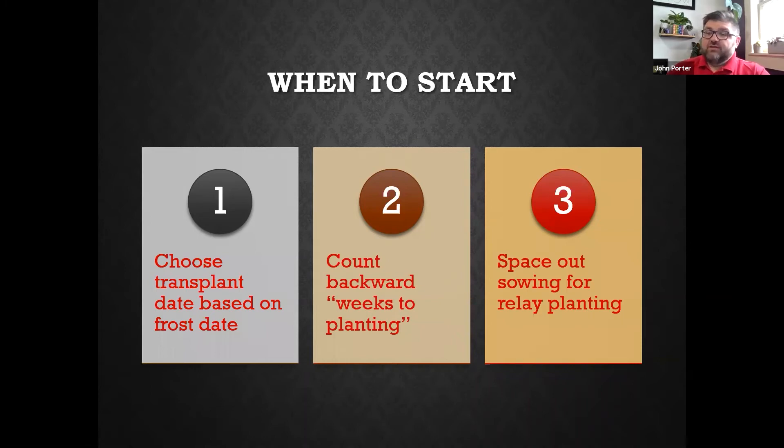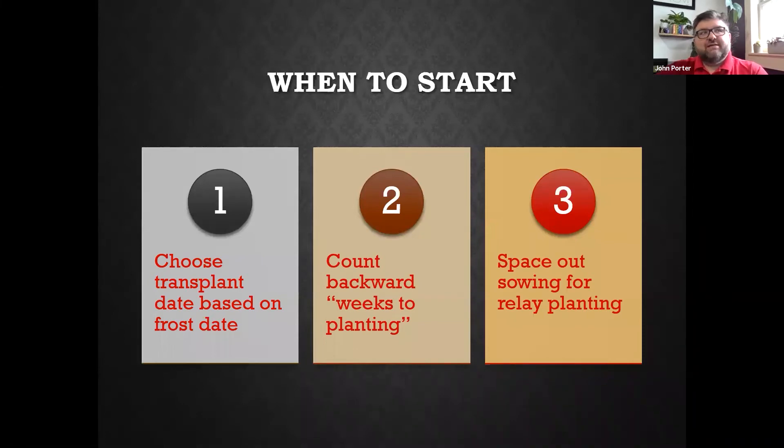You can also do this for fall crops. In Nebraska we can grow a lot of things like leafy greens and cool crops like broccoli and Brussels sprouts — they actually do better in the fall. You can count backwards from your fall frost date and start those seeds in July or August. So it's not just for spring planting.